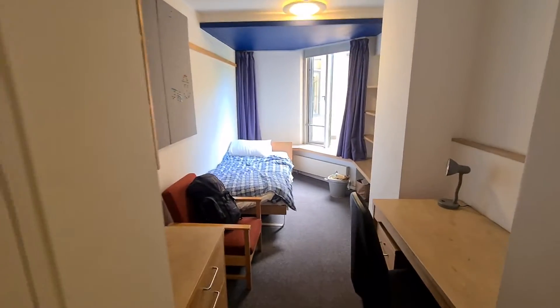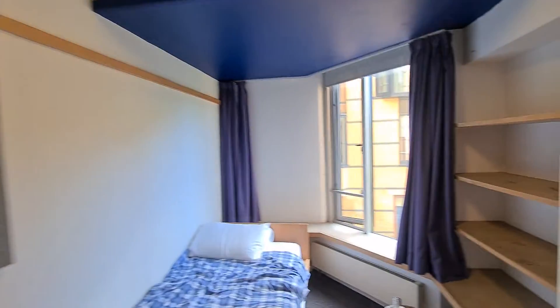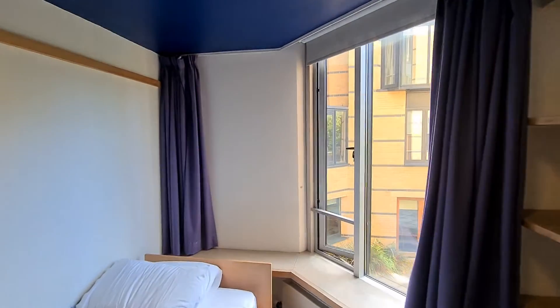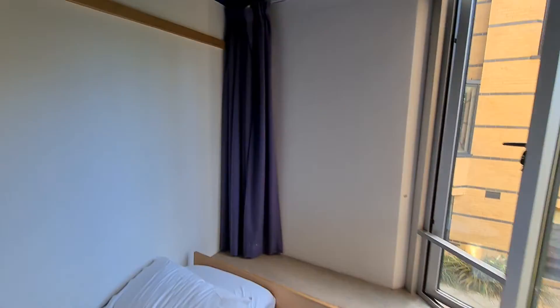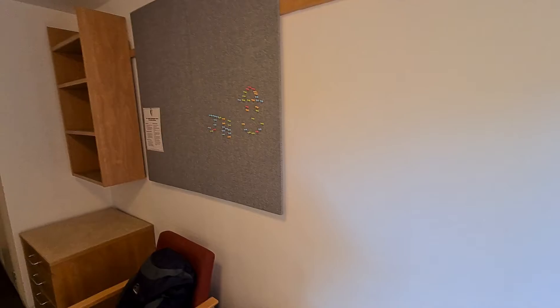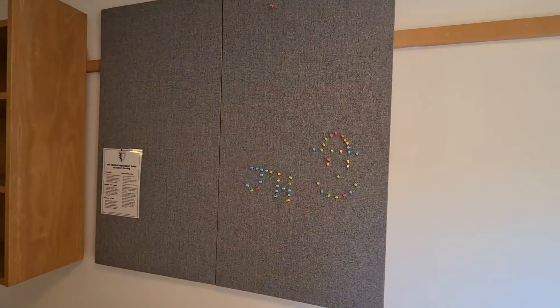Right, this is it — the empty shell situation. Leaving in 10 minutes, or 9 minutes now actually. It's ticked to 9:51.